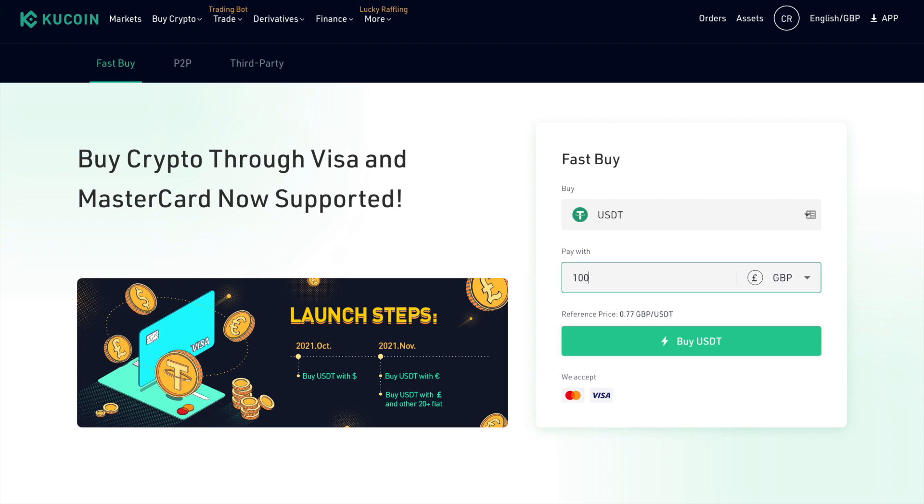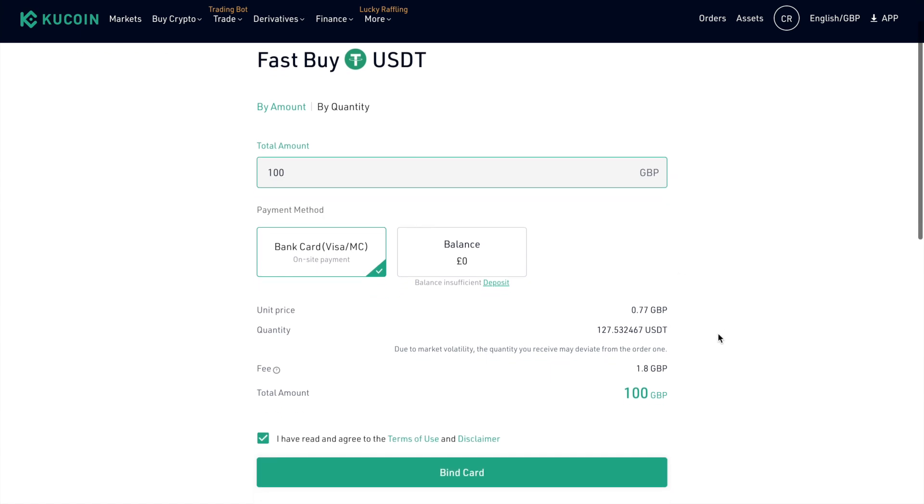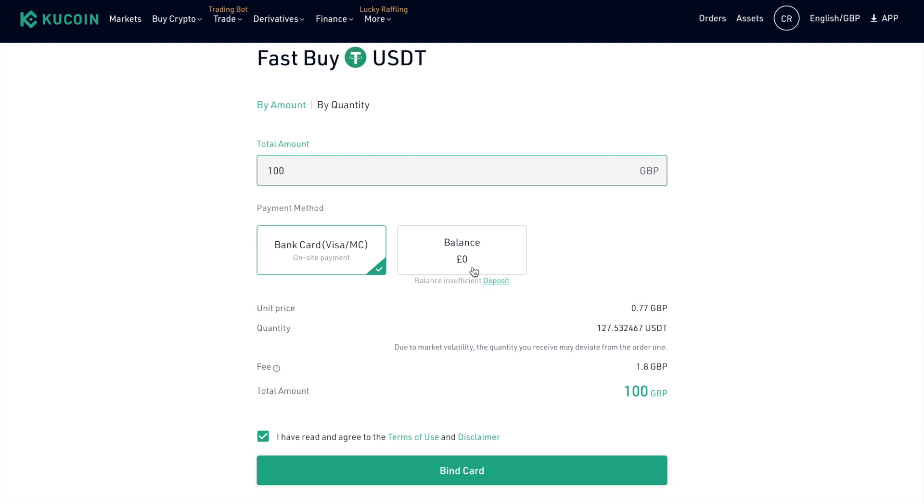If I choose Buy USDT Now, I reach the Fast Buy page for USDT where I can choose my payment method. From here, I can choose my bank card, or alternatively, if you already had a balance, you can use that. You can then see the quantity and any fees — which is at 1.8%, lower than the industry average. When buying crypto with a bank card, KuCoin will deduct transaction fees from the payment amount. You'll need to agree to the terms and conditions, then choose to bind card.